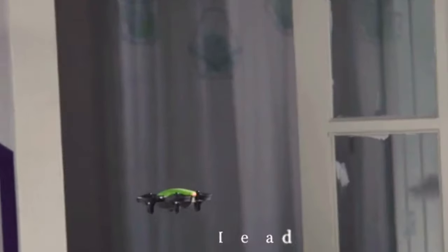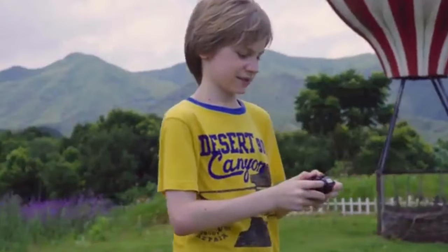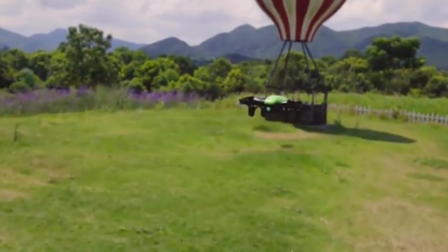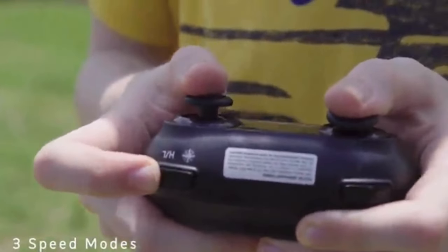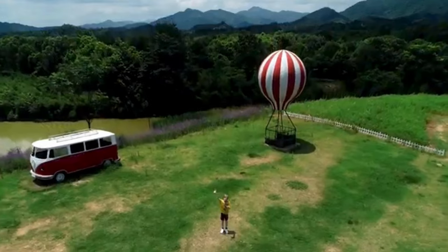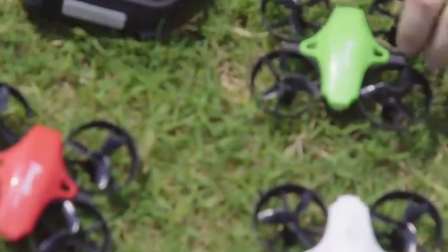It offers a flight time of up to 12 minutes, which is quite impressive for its size, and has a control range of around 100 feet. With its compact size and lightweight design, the A20 is highly portable and easy to carry. It is an excellent choice for kids and beginners who want to explore the world of drones without breaking the bank. Overall, the Potensic upgraded A20 mini drone provides a fun and enjoyable flying experience for beginners while offering safety features and ease of use.